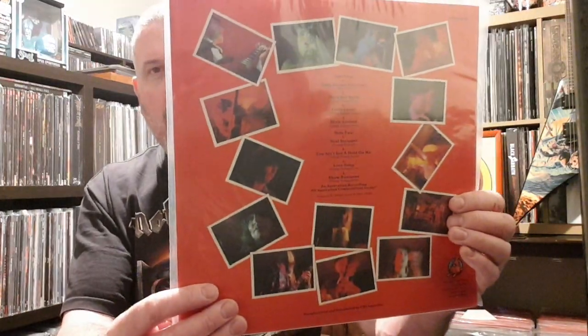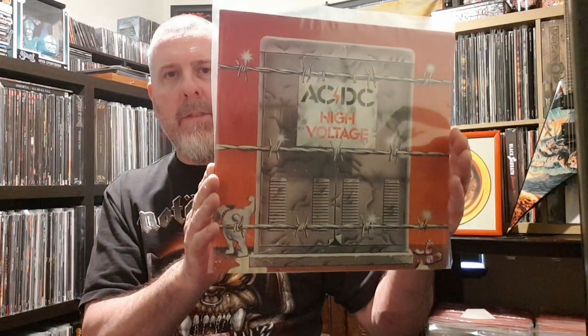And this is the 1975 Australian Albert Pressing. This came out a year before the European one, with Angus on the front there. So I got that for $15. Couldn't believe it, because the guy reckons they were noisy. It's AC/DC.